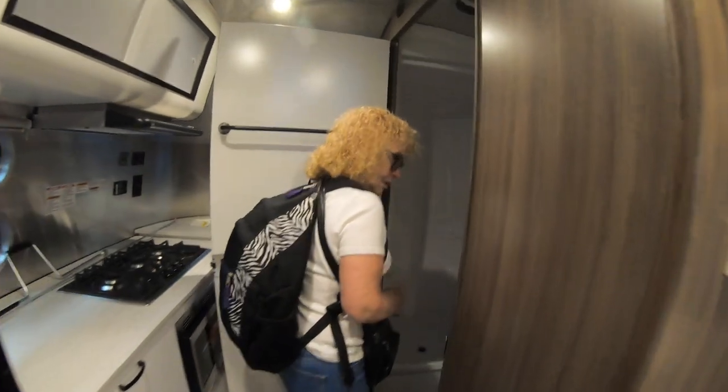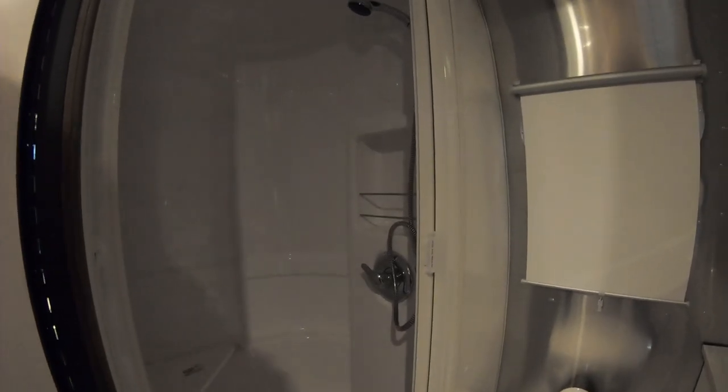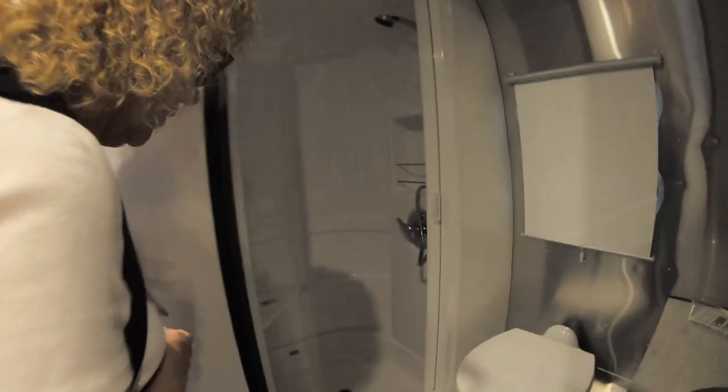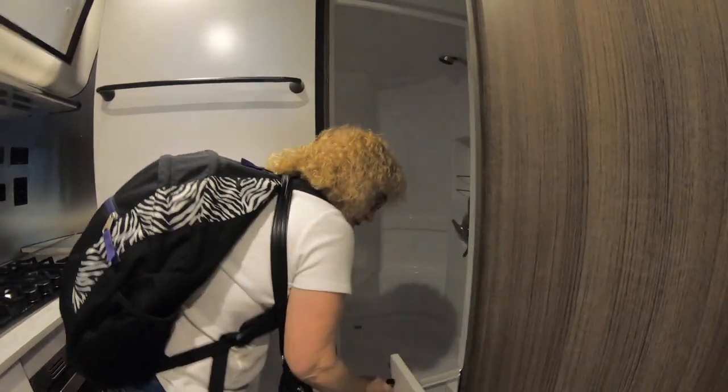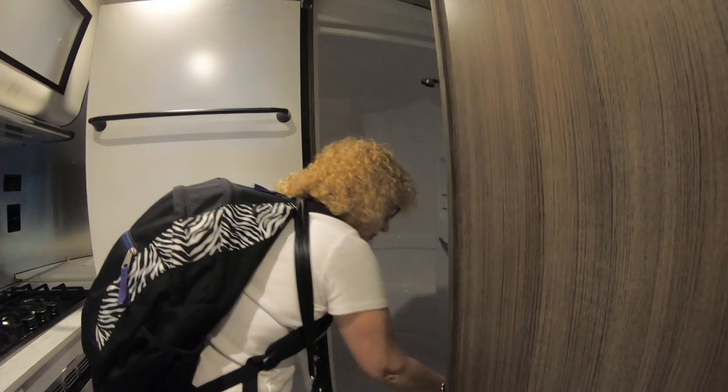Another full bath — not a wet bath — with a sink. Look at the shower: it has a separate section for your soaps and shampoos, and it still has a seat in there. There's also a nice-sized cabinet under the sink.